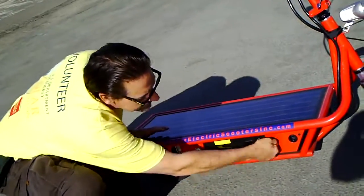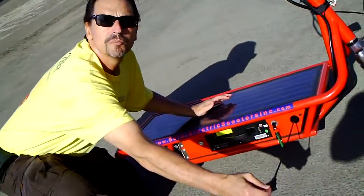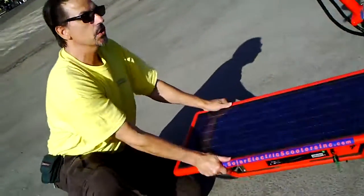It just slides in like that, and it turns on. It's got an onboard charger, so you can plug in anywhere. And the solar panel — look at that guys.